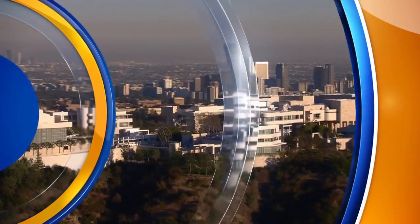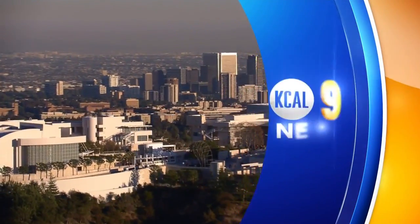Live from the Broadcast Center in Los Angeles, this is KCAL 9 News at Noon.